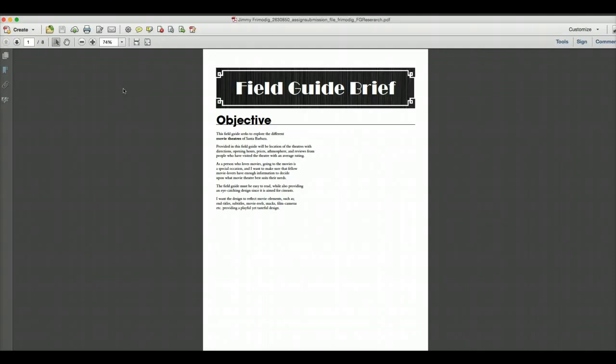So the theaters — is it a date? What's the proximity to dining? Is there a bar or dessert option after the movies?